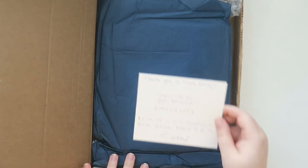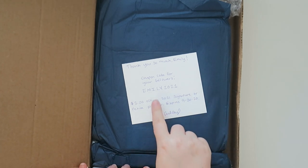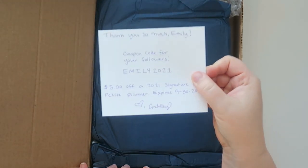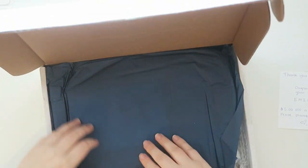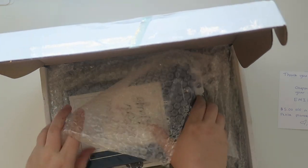All right, this is for you guys. So this is from Ashley and it says thank you so much Emily. There is a coupon code for your followers: Emily2021 for five dollars off a 2021 signature or petite planner, and it expires on September 30th, 2020. I'm going to put that information down below along with the website. Yay, thanks Ashley! Didn't know you guys were going to get a little code but that's always fabulous.